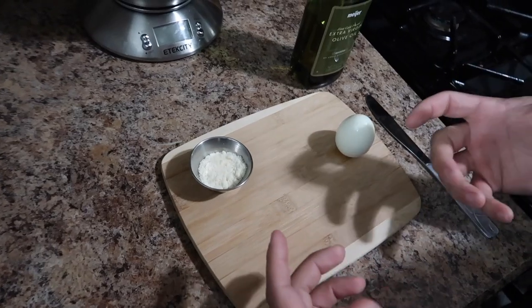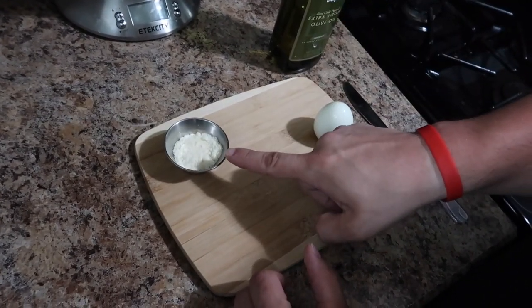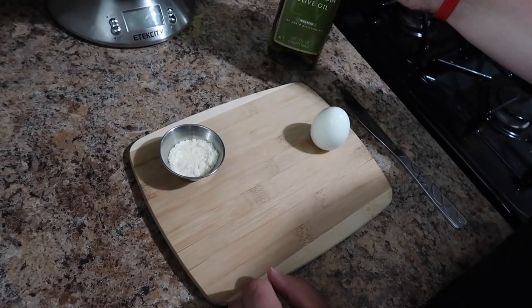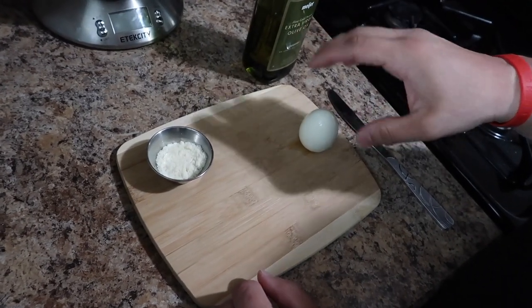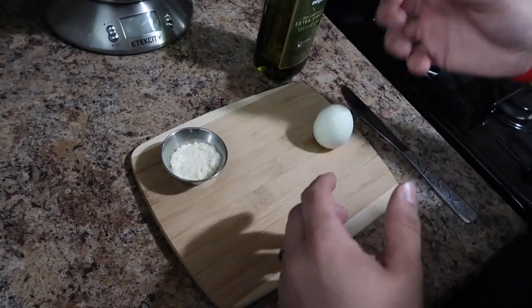We're going to go ahead and jump into the next recipe — Parmesan crusted hard boiled eggs. I actually stole this recipe from Keto Connect. If you guys don't know who they are, I'll link their channel in the description — they have a lot of awesome recipes. This is a really cool way to eat hard boiled eggs. For this recipe, you're going to need one hard boiled egg, one serving of Parmesan which is about five grams, and some extra virgin olive oil. I don't measure out the olive oil because there's such a small amount and it's never messed up my macros.